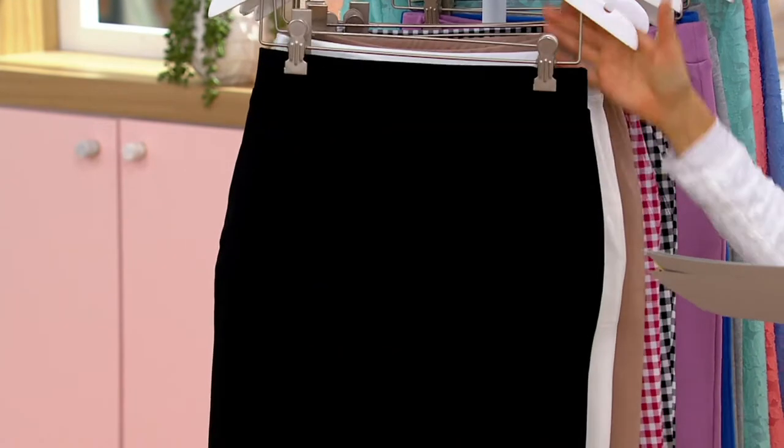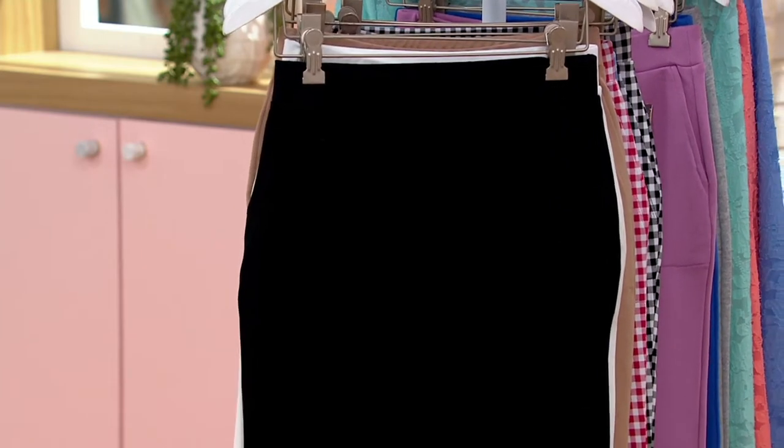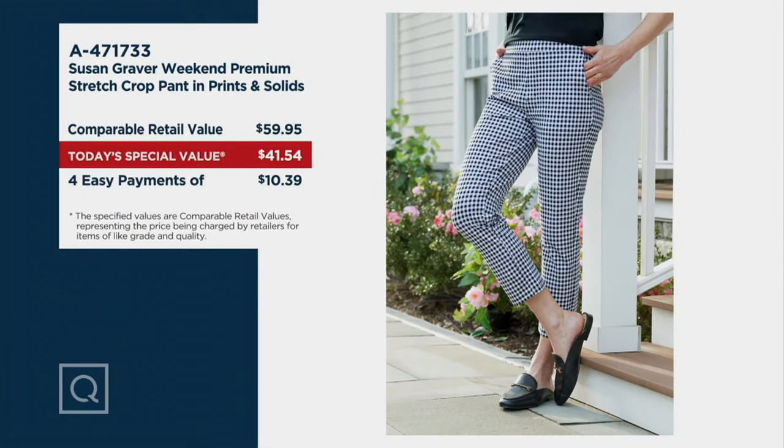Before Susan describes premium stretch, I want to make sure everybody understands — we are 45 minutes away from midnight, and this price ends tonight. It does not carry over. It does not extend for a few days. And it doesn't just save you $5, $10, or $15. Comparably speaking, these pants would be closer to $60, and you are getting them for $42 — an $18 price difference. If you want the tall inseam at 27 inches, you've got to order it now.